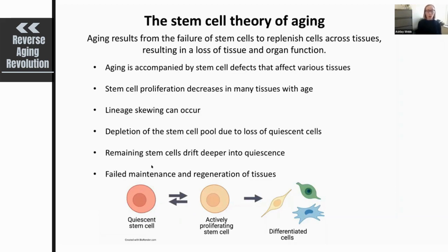It has also been shown that the quiescent stem cells that remain in the aged body will actually drift deeper into a quiescent state. This is detrimental to the lineage because it means these quiescent stem cells are much harder to activate — harder to move from the quiescent state into the actively proliferating state in order to differentiate and contribute to repair. All of this together results in failed maintenance of tissues as well as a decrease in regeneration of tissues with age.